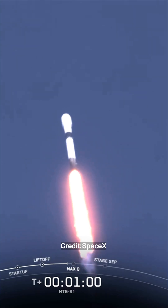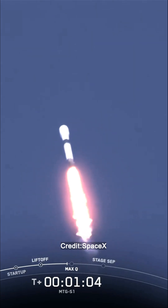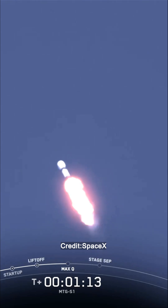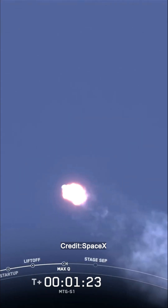We'll throttle the engines down in preparation for Max-Q, a period of maximum aerodynamic pressure. Now we should be hearing that call-out for Max-Q in just a few moments. Max-Q. Amazing — we just heard that call-out for Max-Q. The rocket has just passed the point where it'll experience the greatest mechanical stress in flight.